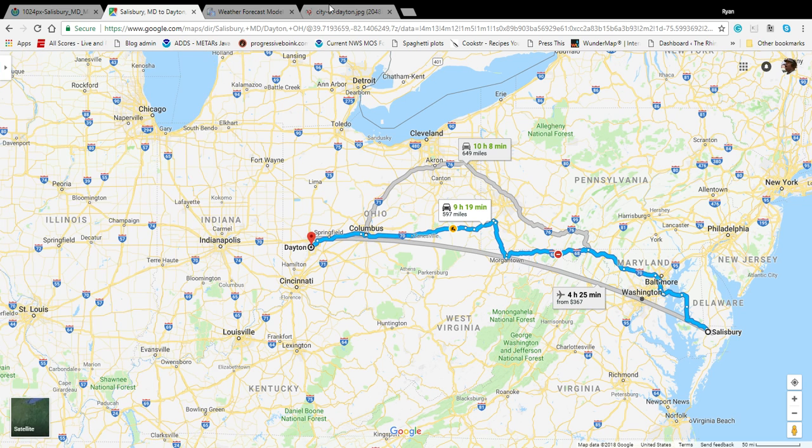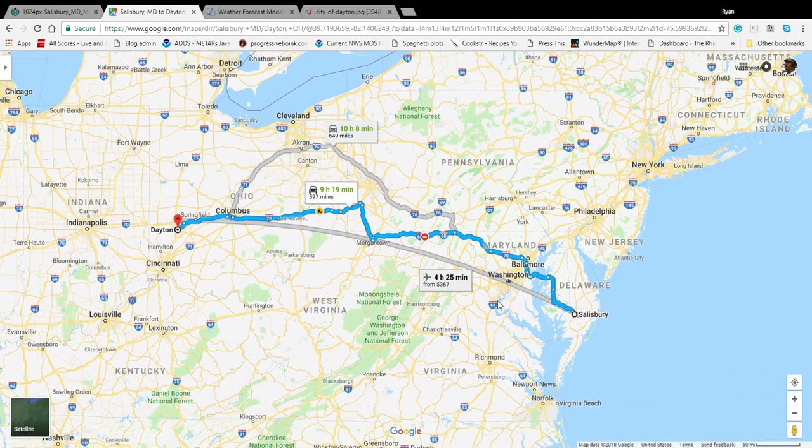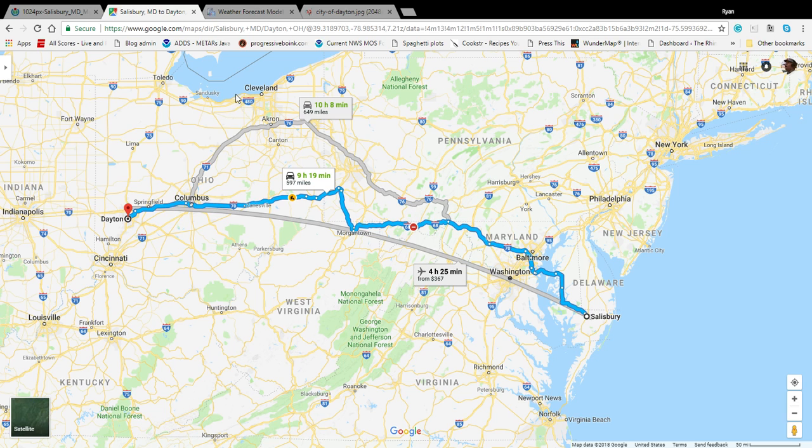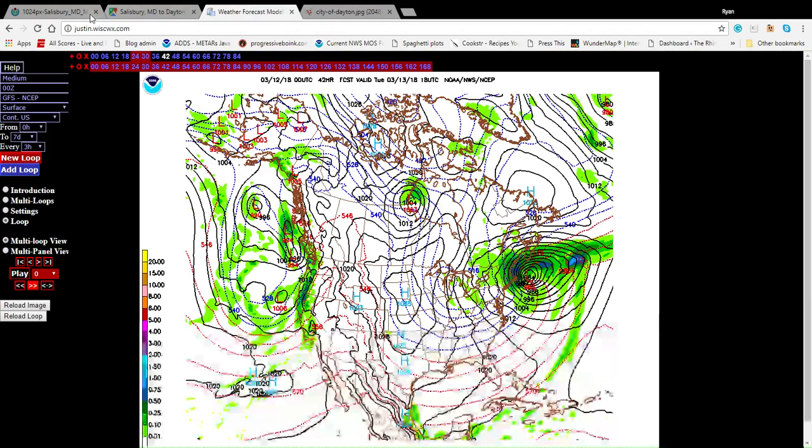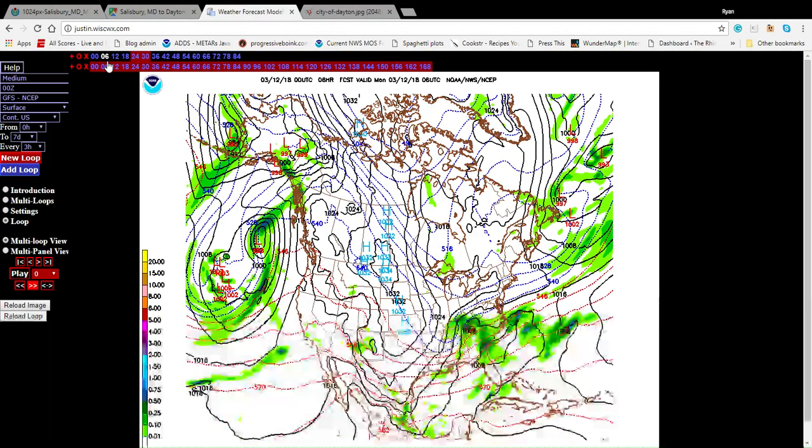We'll average about 66 to 67 miles an hour if things go according to plan. Going through the Baltimore, D.C. area can be a little dicey, and with weather on the horizon it might slow us down even further, especially through Morgantown and the Appalachians. So let's take a look and see what the weather is going to be doing.